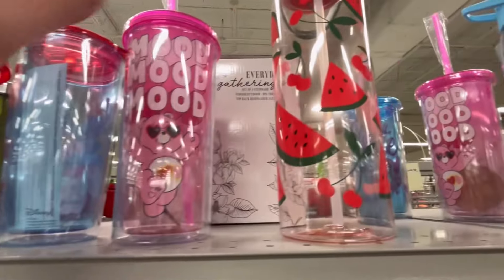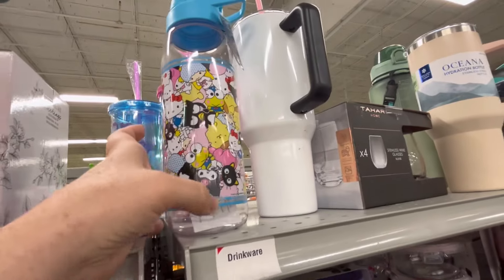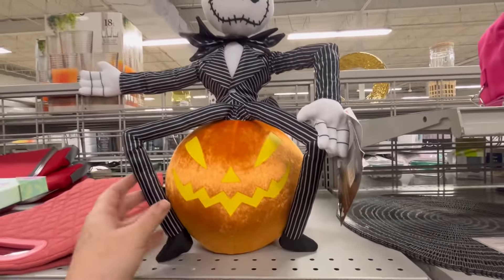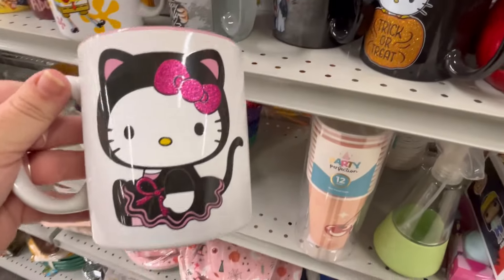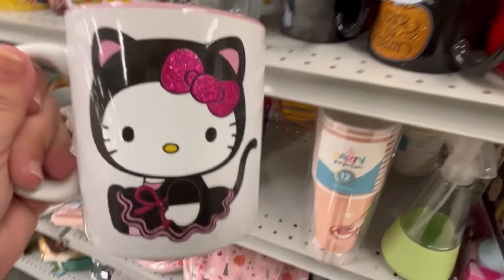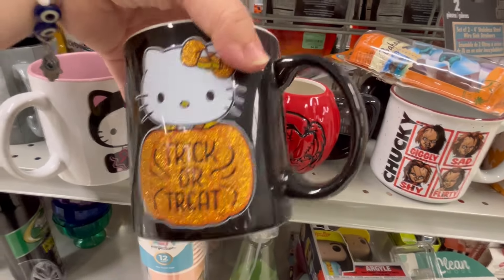They just had some really cute stuff — look at that mug with a little Care Bears, oh my gosh, precious! They also have this watermelon one and they've got the Sanrio gang. I think it's so important to stay hydrated, guys. That's my favorite find of the day — y'all let me know in the comments what's your favorite find. I love these mugs, but the one where Hello Kitty is dressed up as a cat is super cute.